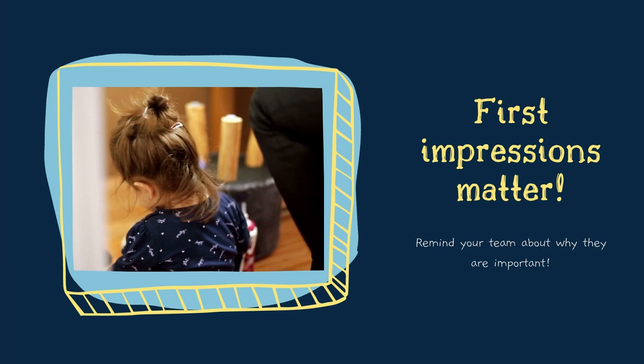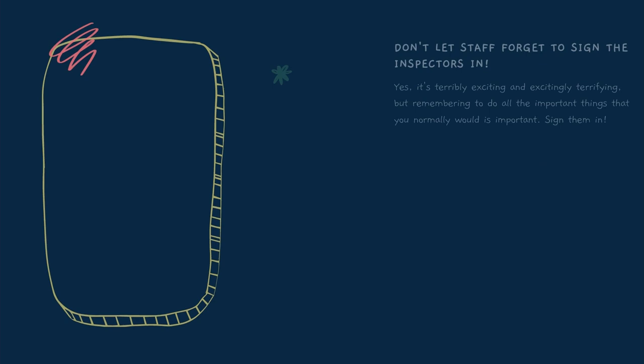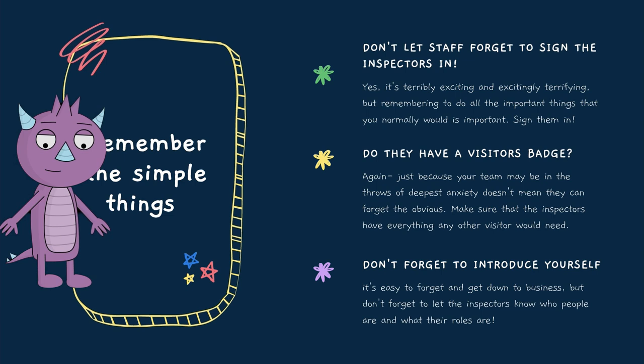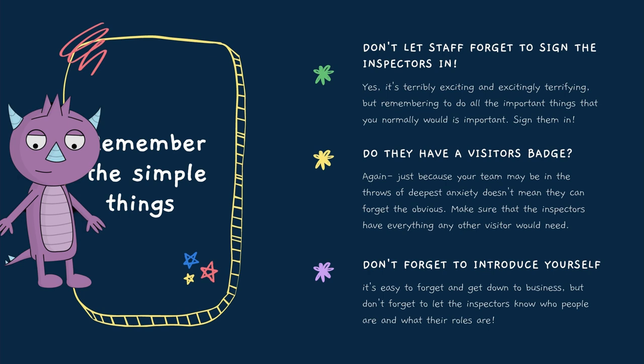Remind your team about first impressions. Remember when your mum used to say first impressions are everything? Well, that's not strictly true, but nonetheless, make sure that you don't drop a clanger. So when a junior practitioner answers the door and there's an Ofsted inspector brandishing a very official-looking badge, make sure they don't forget to sign them in and give them a visitor's badge. Because although this wouldn't be the end of the world, it's still not the best footing to get off on.